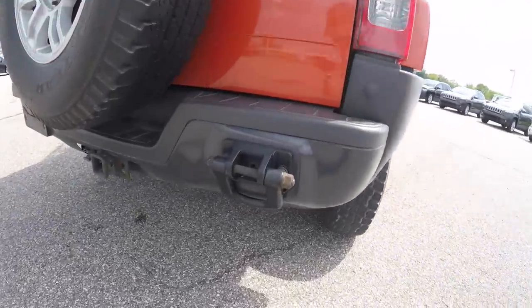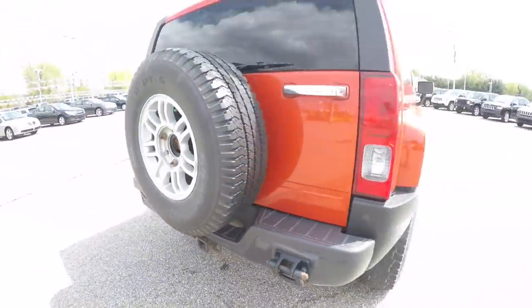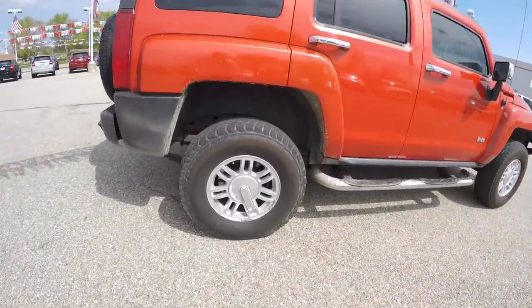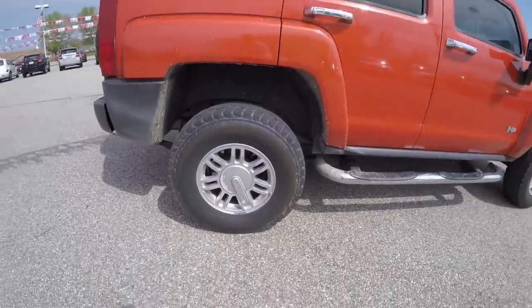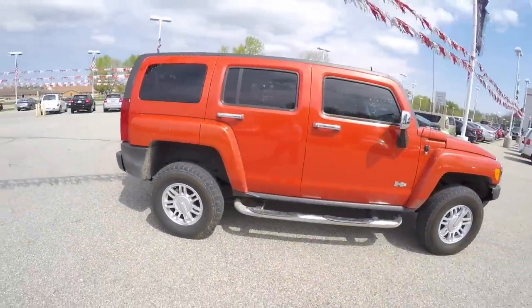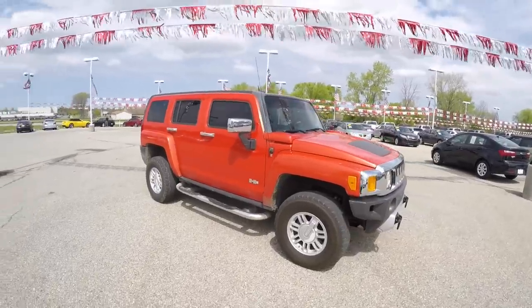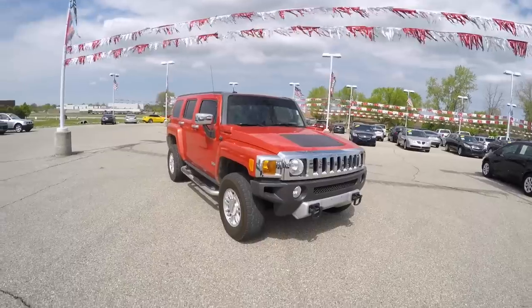The vehicle has front and rear tow hooks, trailer tow group, keyless remote entry, 16-inch painted aluminum wheels, chrome running boards, tinted windows, the extra-large power sunroof, and a chrome appearance package with chrome exterior door handles and mirror caps.